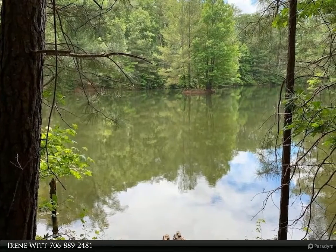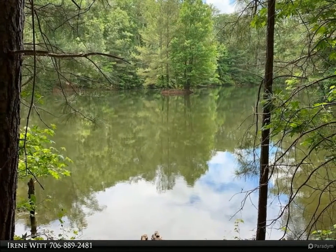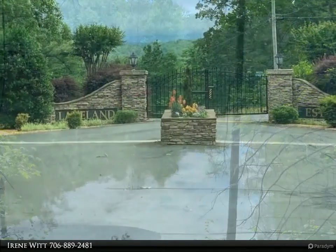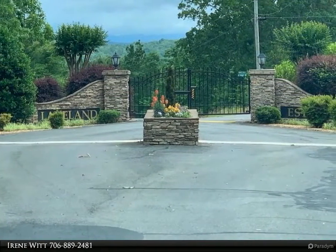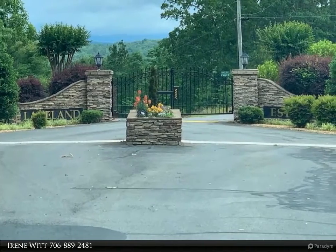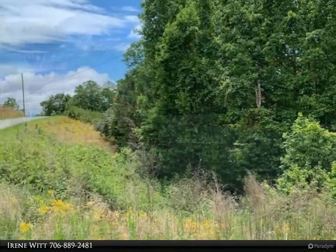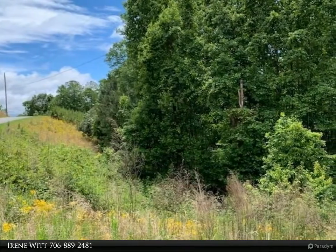This Coldwell Banker High Country Realty property video is presented by Irene Witt. Nice gentle laying 2.49 acre lot with pond frontage in this gated community near Carter's Lake. Enjoy mountain living in Ellijay with its quaint downtown, unique shops and boutiques, and fantastic dining.